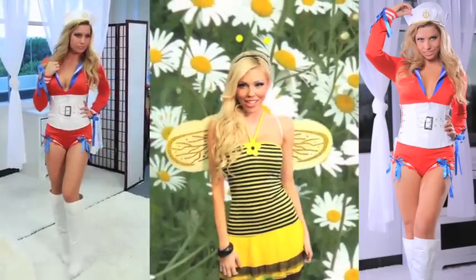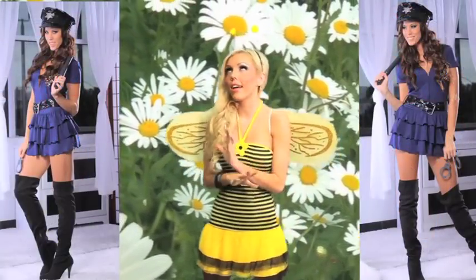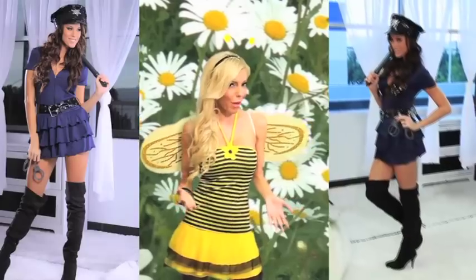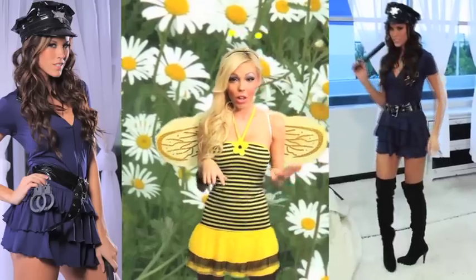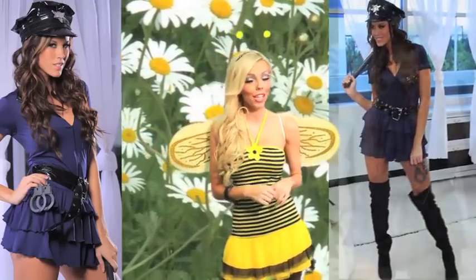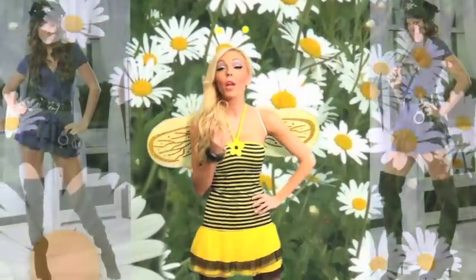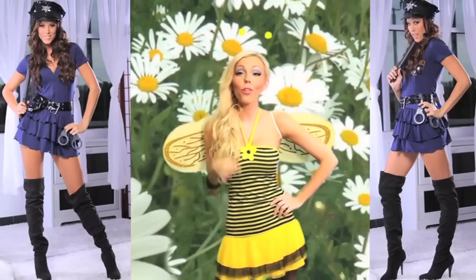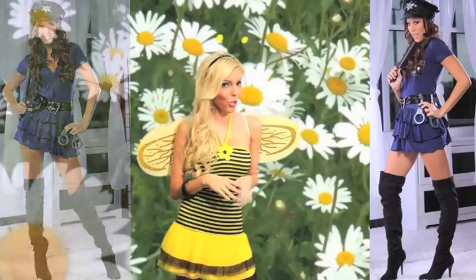Another awesome outfit — this one is a hundred percent complete in the bag. It has all the accessories. Sometimes you buy a cop outfit and you have to go buy the handcuffs, the baton, the hat separately, but this has it all, even down to the belt. No one's gonna be calling the fashion police on you because you are gonna look so hot in this outfit, and what I love about it is it's school-appropriate.